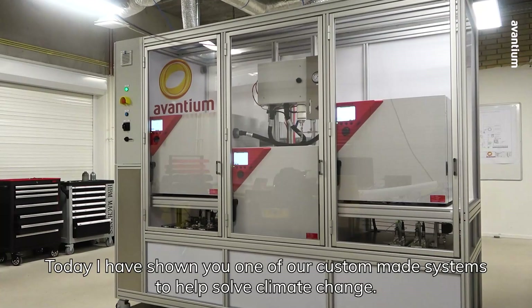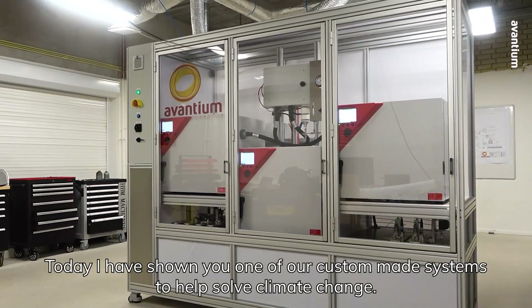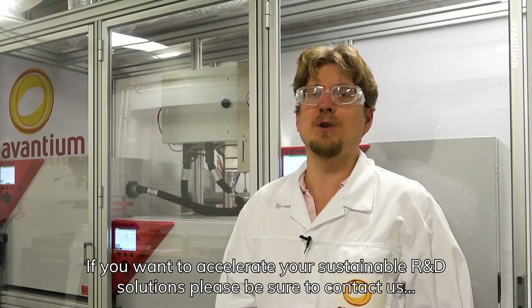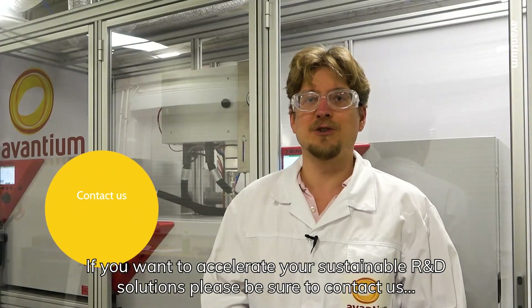Today I have shown you one of our custom-made systems to help solve climate change. If you want to accelerate your sustainable R&D solutions, please be sure to contact us.